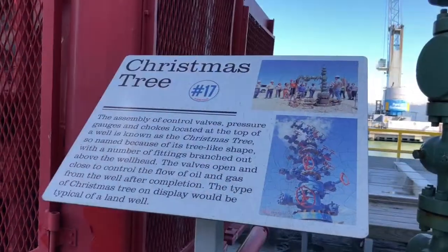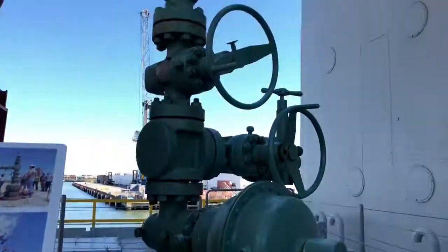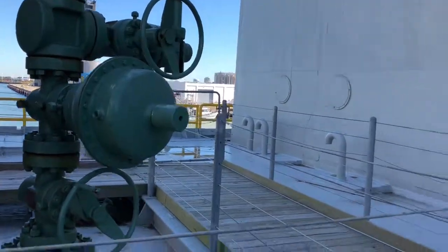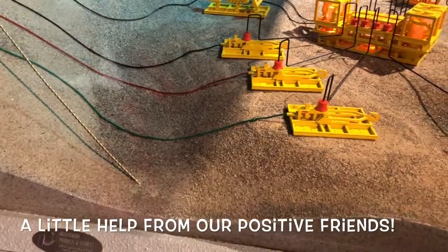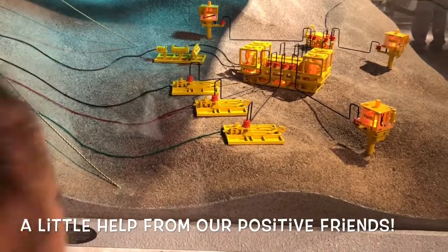These Christmas trees — the new thing is these subsea trees — they look kind of like a Christmas tree, and they're in East Texas all the time. So those are sites down there — what are they doing at those sites? Electricity! And what else?